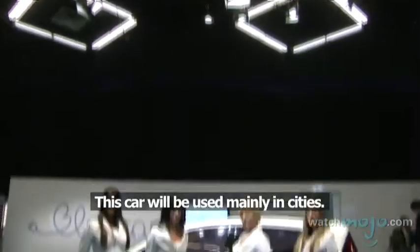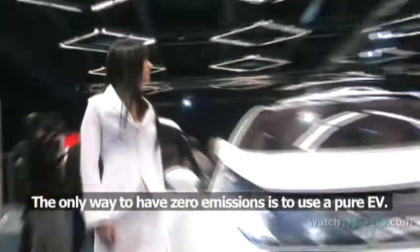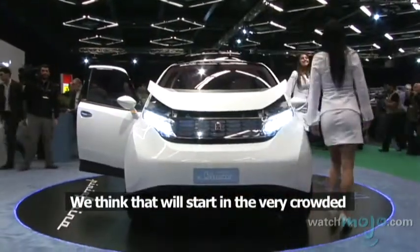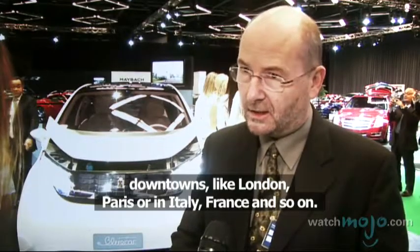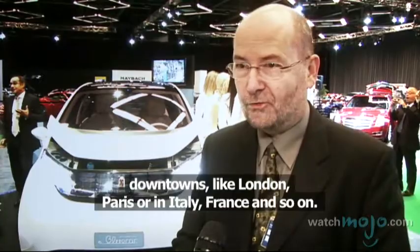Who do you hope will be the typical driver of this car? This car will be used mainly in cities, and the only way to have zero emission is to use a pure EV. We think that it will start in very crowded downtowns like London, Paris, or in Italy, France, and so on.